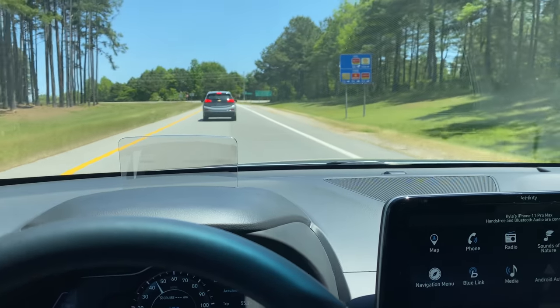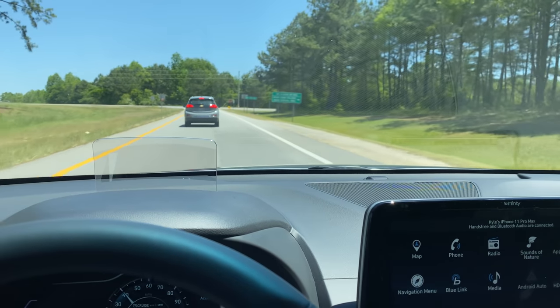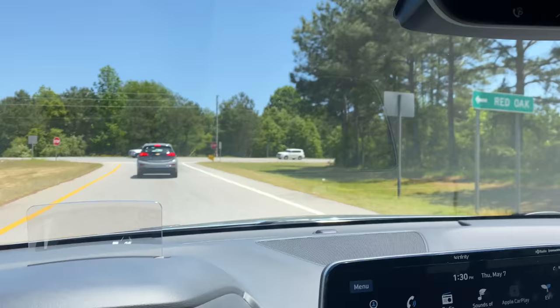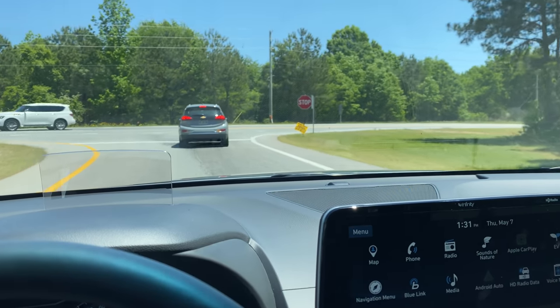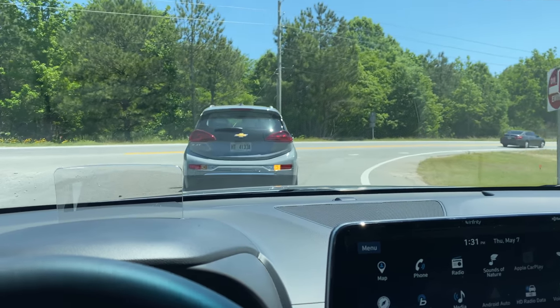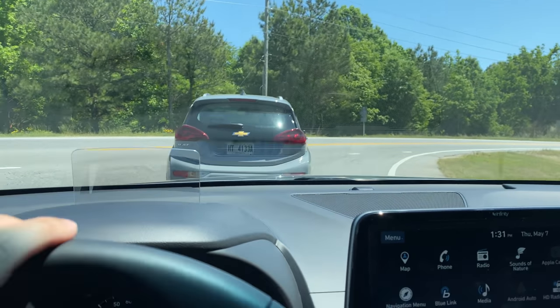Ben reports 3.3 miles per kilowatt hour. Mine just bumped up to 3.5, so I'm doing a little bit better. We're just pulling off the exit — the charging station is right over there. We're going to top up the cars a bit. They're kind of full, but we have a full day of tests, so we may as well fast charge them and make sure all the batteries are warmed up.